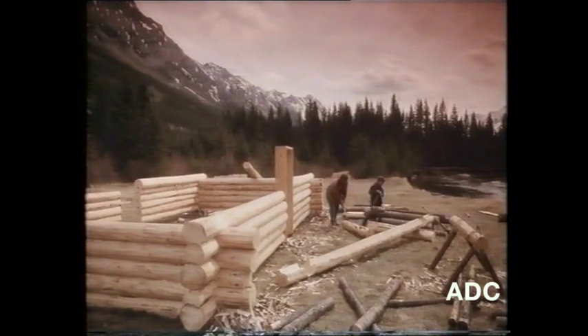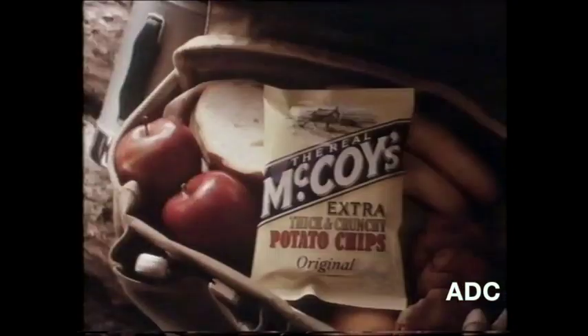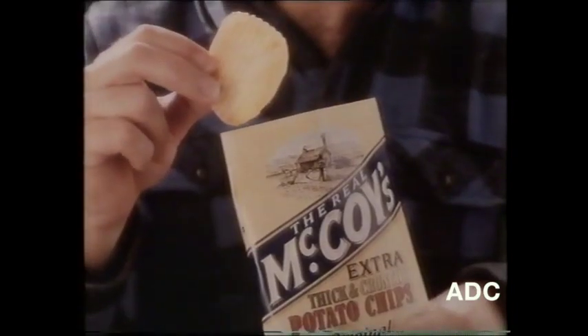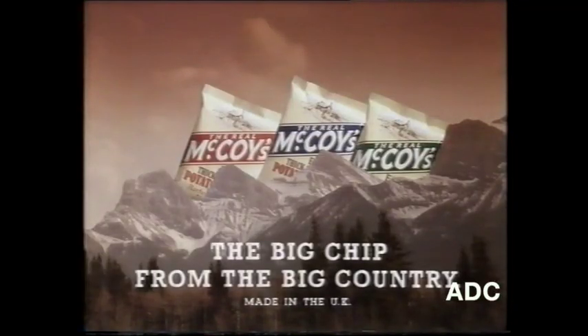When you put your back into a big, tough job, you gotta have something you can get your teeth into. New McCoy's potato chips, made to McCoy's original recipe. Specially selected potatoes cut into extra thick slices for the biggest, crunchiest, home-style chips. That's the real McCoy — with a whole lot more potato taste. The big chip from the big country.